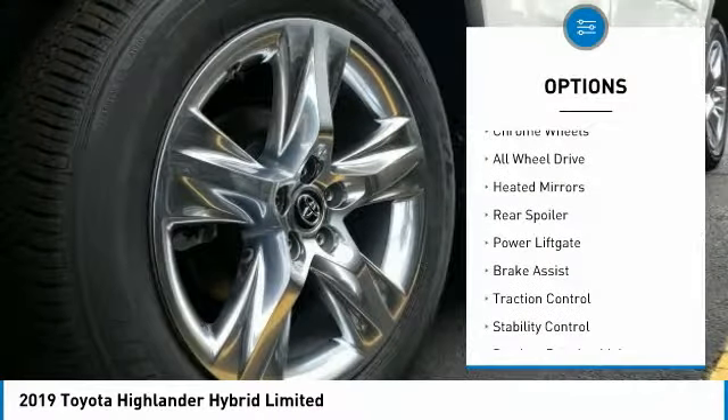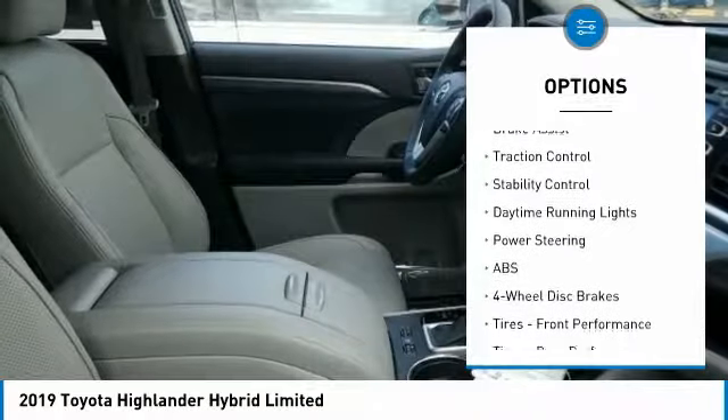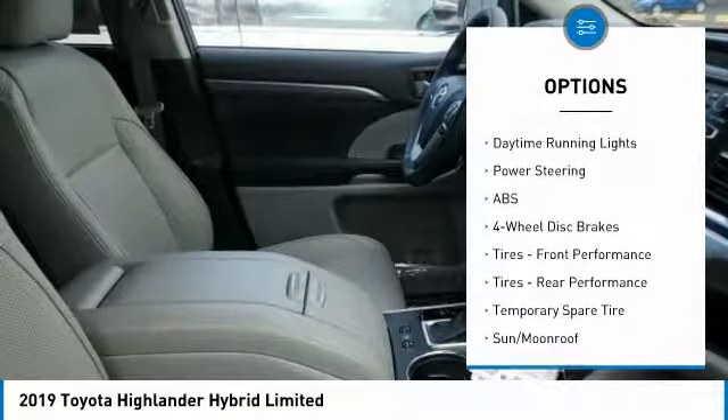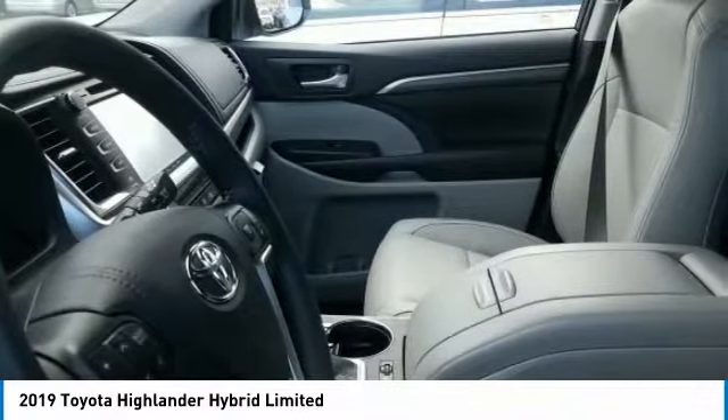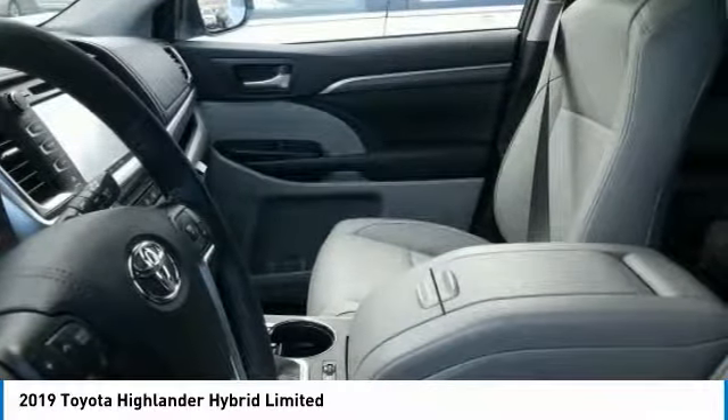Blind spot monitor, chrome wheels, all-wheel drive, heated mirrors, rear spoiler, power lift gate, brake assist, traction control, stability control, daytime running lights. Take this vehicle for a spin and see why so many shoppers...